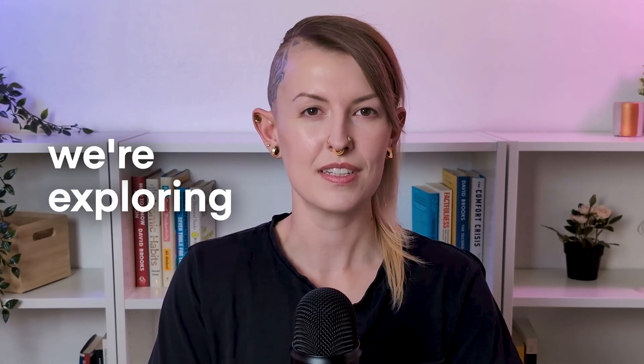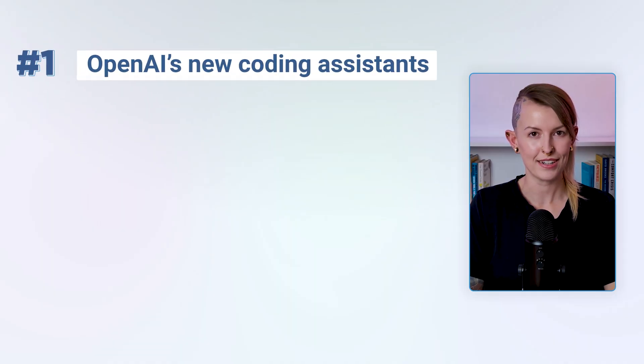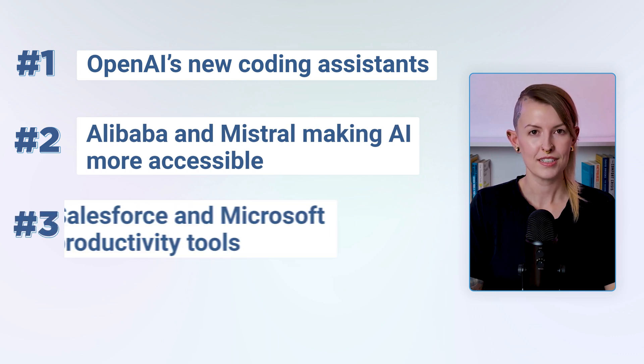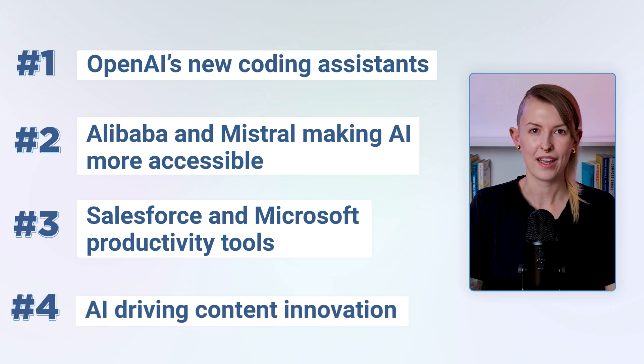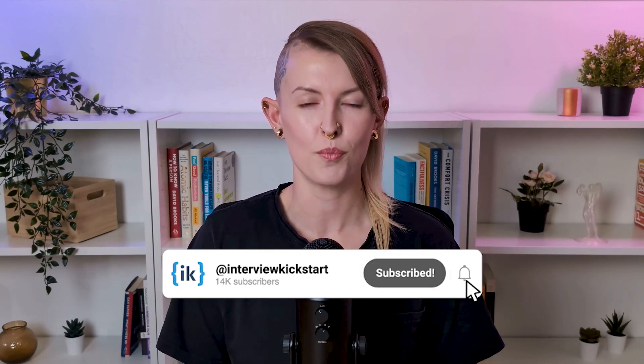In today's video, we're exploring some exciting updates in the AI world that could impact your job search and career growth. We'll look at OpenAI's new models that can assist with coding tasks and more, how Alibaba and Mistral are making AI more accessible, and productivity tools from Salesforce and Microsoft that can improve your workflow. Plus, we'll discuss how AI is driving innovation in content generation, with tools from YouTube and Snap showcasing the potential for building impactful cross-sector AI-powered systems. If you're preparing for a job in tech or want to understand how to build these tools, this video is for you. Let's dive in, but before we do, hit that subscribe button for more updates like this.